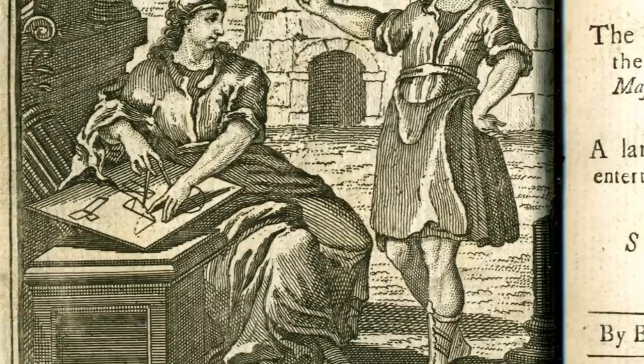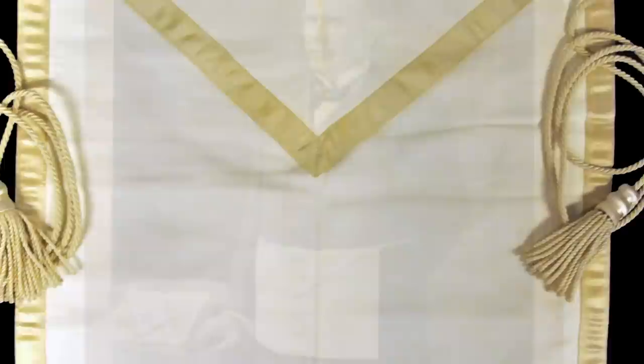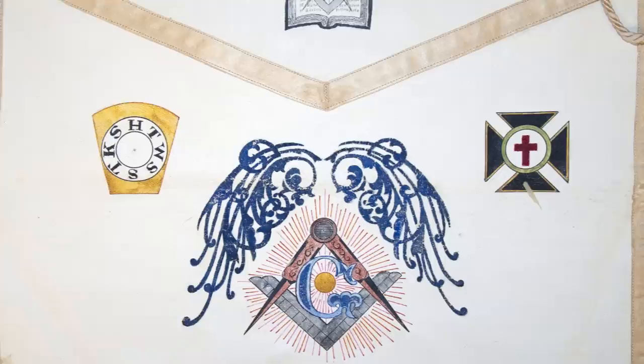Described as a mason's badge and an emblem of innocence, the apron provides a link to Freemasonry's historical roots. As the builders of Europe's great cathedrals, operative masons utilized the apron as a protective tool of the trade. To the speculative Freemason, who is not an actual stonemason, the apron serves as a tangible reminder of the philosophical foundation of the fraternity and the symbolic labor of Freemasons.